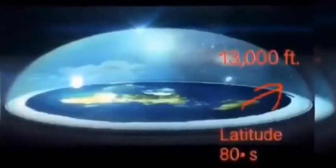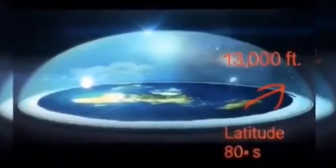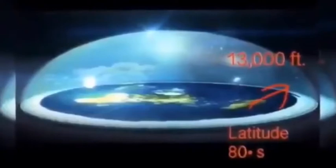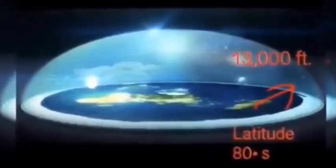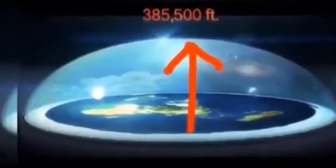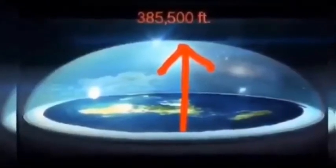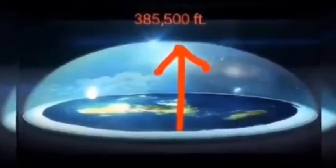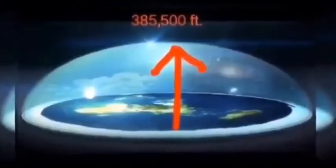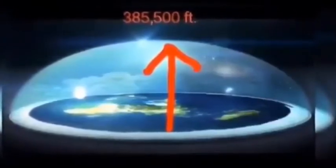This is what a latitude 80 degrees south would look like on a flat earth map. As you can see, the dome comes down closer to you over the wall, which would be about 13,000 feet. Now, if you go back out into the center of the earth, or up the north pole, and try to go up to the firmament with a little bit of calculation, it's going to show that it's about 385,500 feet away. It's really, really simple, folks.